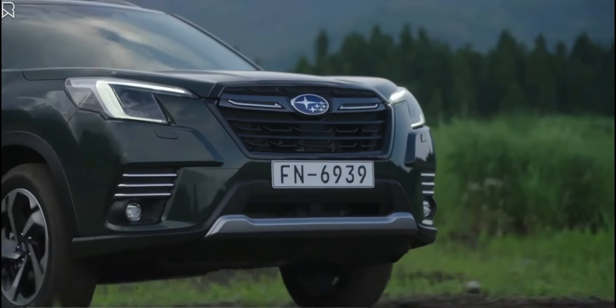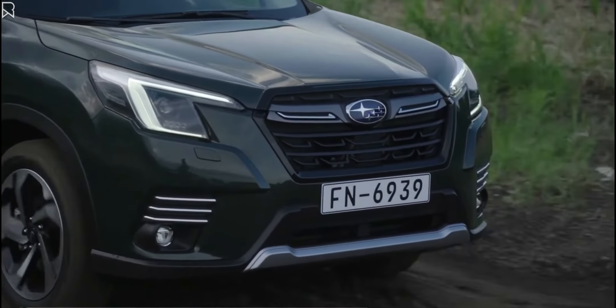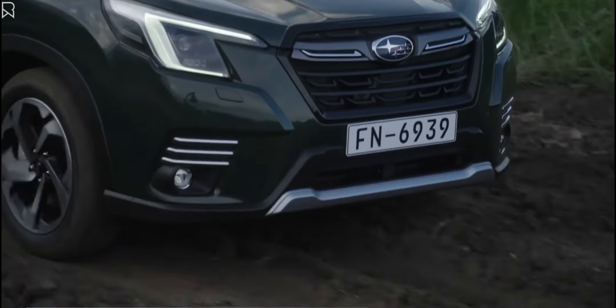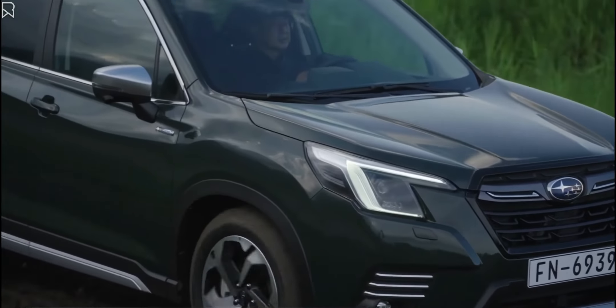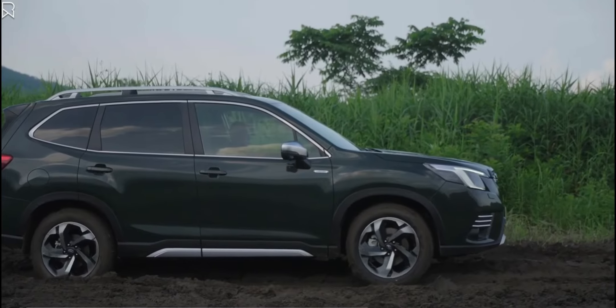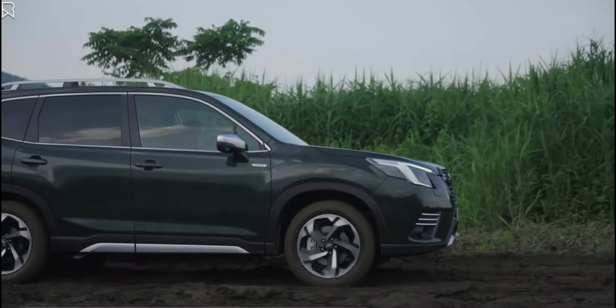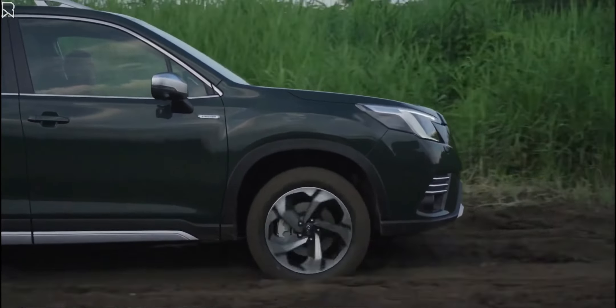Off-roading features on the new Forester should help it perform well when driven off the main path. It has a ground clearance of 220 millimeters (8.6 inches) and a dual-function X-Mode system with Snow/Dirt and Deep Snow/Mud settings. The 2022 Forester comes standard with hill descent control and can tow up to 1,870 kilograms (4,122 pounds).